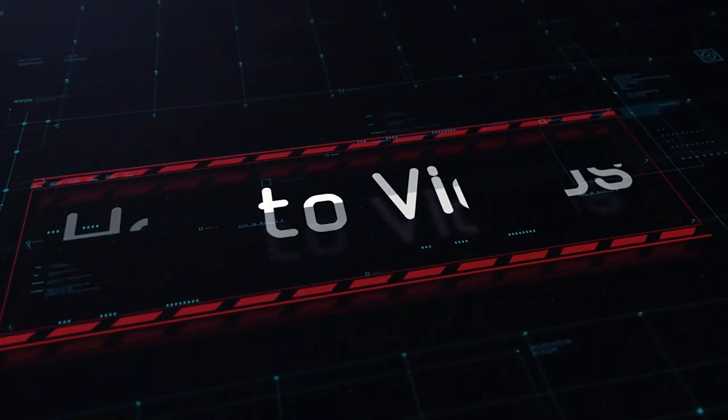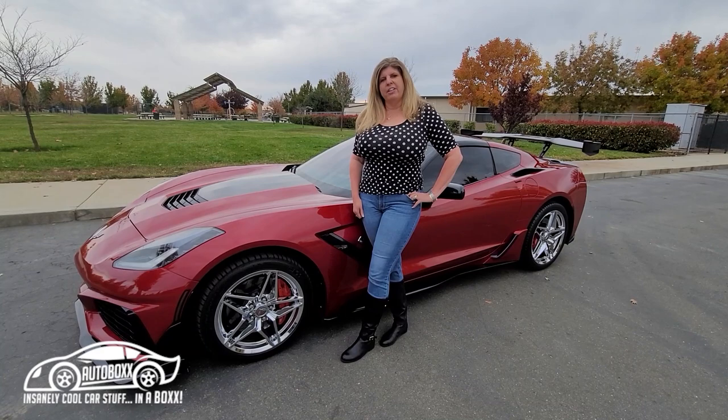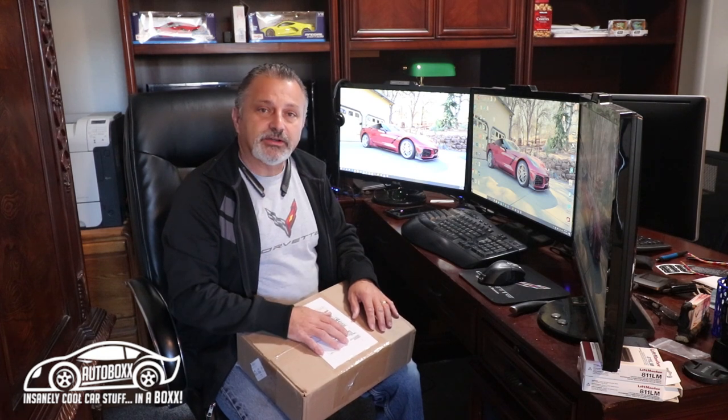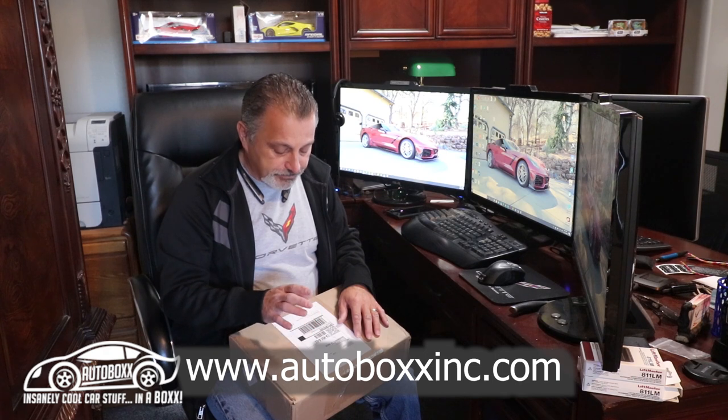I just want to sit down here and show you and talk to you a little bit about another type of box from AutoBoxInc.com. We're in my office here where I actually do all my editing for the YouTube videos I do.